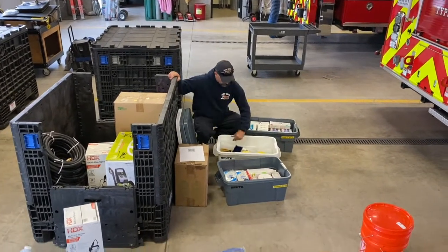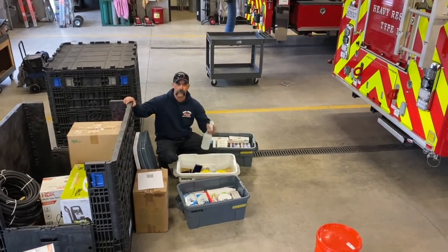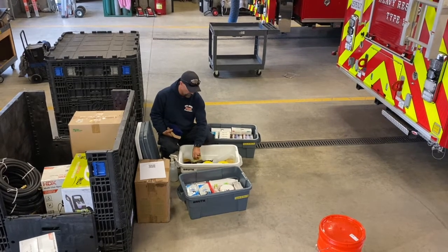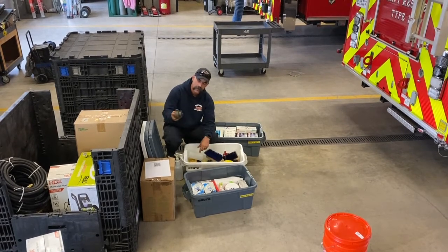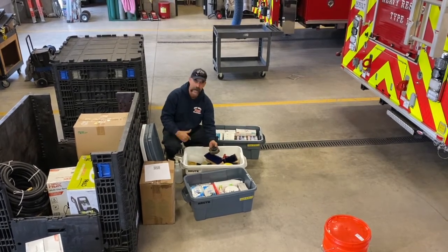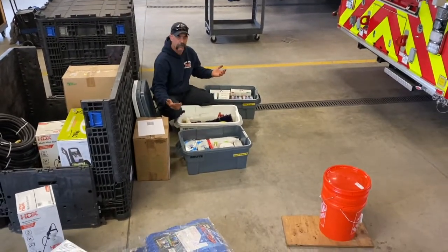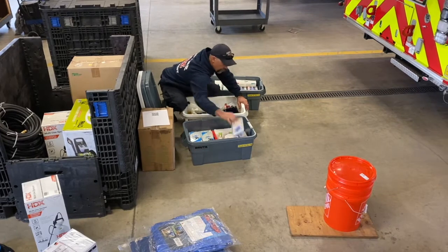The next box has caution tape for setting up zones, squirt bottles for making decon solution, scrub brushes with long and short handles to scrub each other down, hose-end sprayers, garbage bags, and hose attachments including two-and-a-half-inch and one-and-a-half-inch fittings with various adapters. The boxes are all numbered one, two, three or A, B, C. Another box has hero wipes, hand washing supplies, body soap for showers, and Tecnu for poison oak.